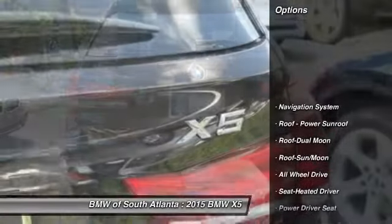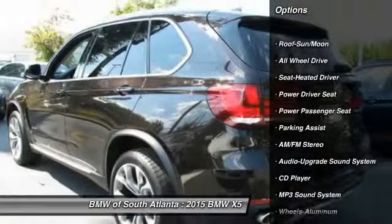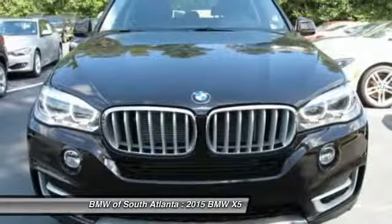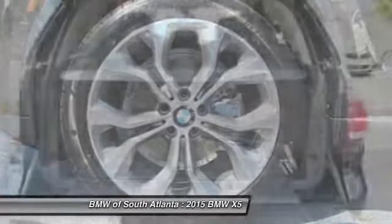All-wheel drive, navigation system, power passenger seat, anti-lock braking system, traction control, air conditioning, front HomeLink garage door opener, Bluetooth wireless data link for hands-free phone, power steering, cruise control.